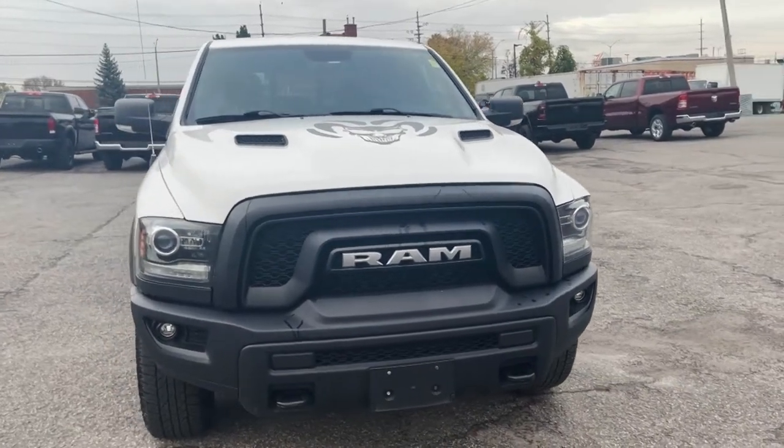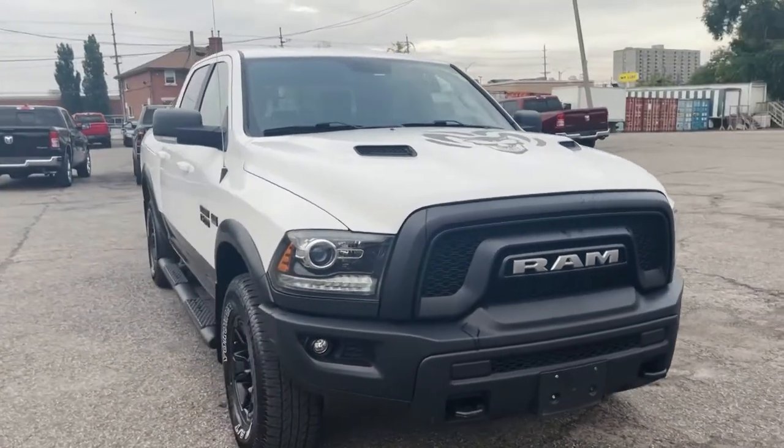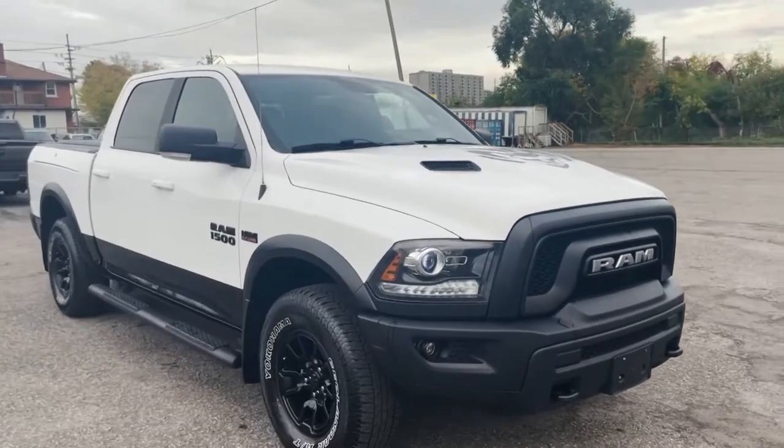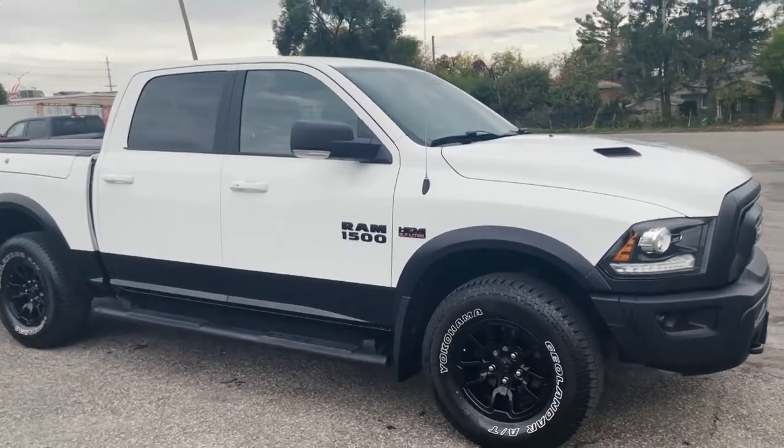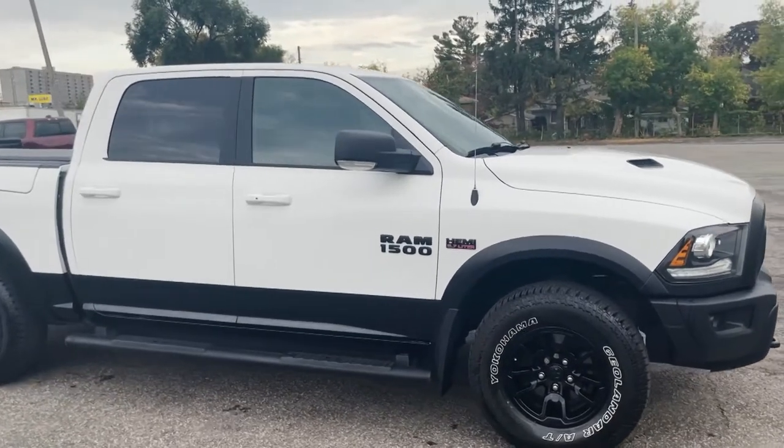Hi ladies and gentlemen, Cameron here from Sailor on Jeep and Ram. You're looking at our 2018 Ram 1500 Rebel. Now for those of you that are familiar with our products, you know Rebel is our off-road capable truck.